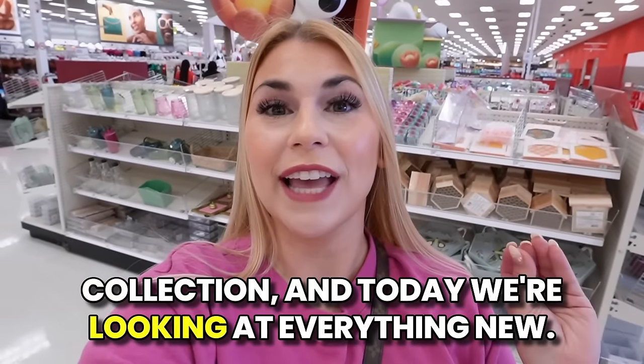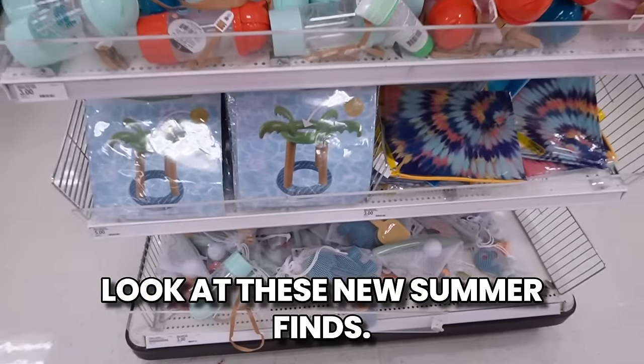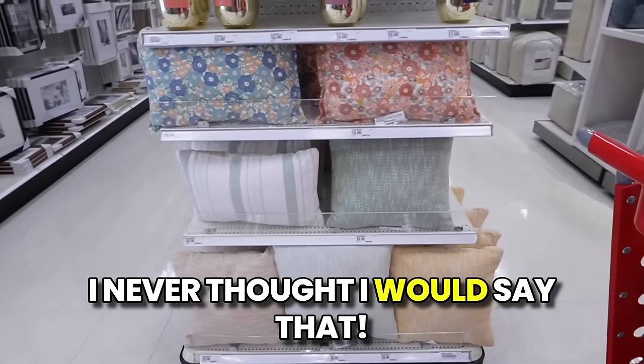There is a brand new Target Dollar Spot collection and today we're looking at everything new — look at these canisters, these are absolutely gorgeous! Look at these new summer finds. Hello everyone, welcome back to my channel. Happy Target Tuesday! I'm super excited because there is a brand new Target Dollar Spot collection. There's lots of organization items, plant/nature-y type items, some summer finds. We'll start here in the Dollar Spot, then do a full lap — there are new home decor items as well as a new spring break/summer collection. Tons of new items to cover, so let's jump in.